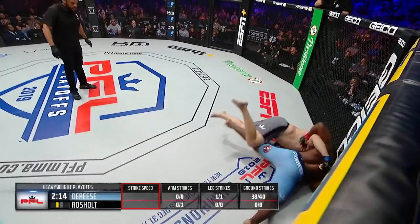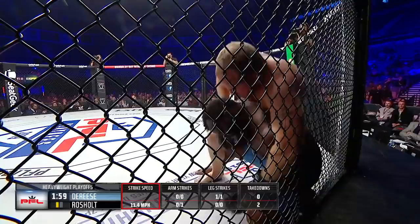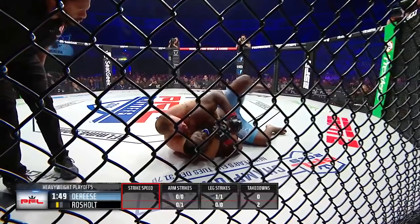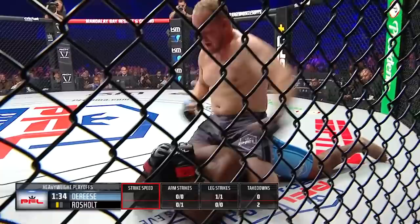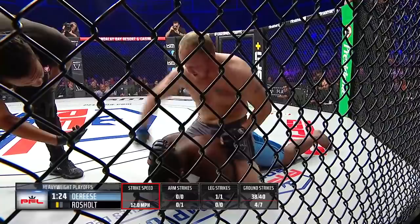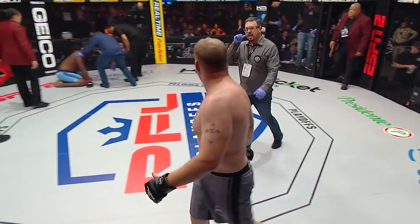Rochols works his way back to his feet and immediately grabs the body lock, dumps Derese. But Mohamed Derese once again fighting to get back up, and Rochols smothering. Turn of events here in the first round — now it's Rochols on top of Mohamed Derese, and this is where Rochols is comfortable. The mouthpiece hanging out of Mohamed Derese's jaw, a sign of exhaustion. Now he has a 250-pound man riding his back with legs in. Herb Dean encouraging Mohamed Derese to build the base, but Derese has nothing left. Herb Dean steps in to stop it. Rochols reverses his fortune and gets a win by TKO.